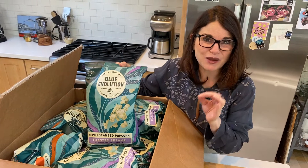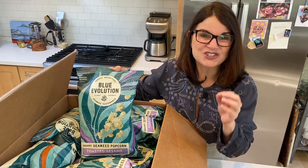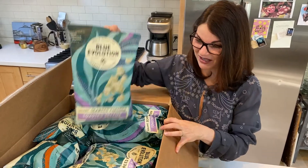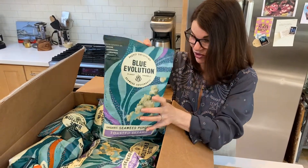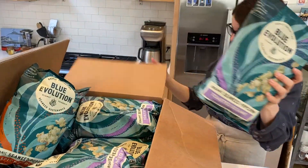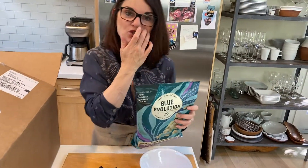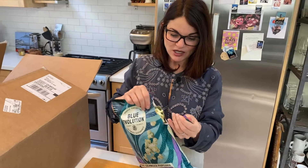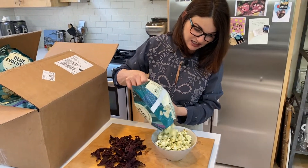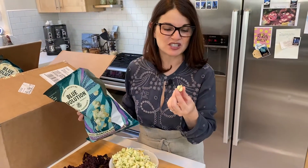I will actually go to the movie theater — when they were open — just to have popcorn. And now look at what Blue Evolution has come out with in all different types of flavors. What's amazing to me is that not only are they doing pastas made out of kelp, but now they're getting into the snack food category, getting us really engaged on all different levels with something as delicious as popcorn.